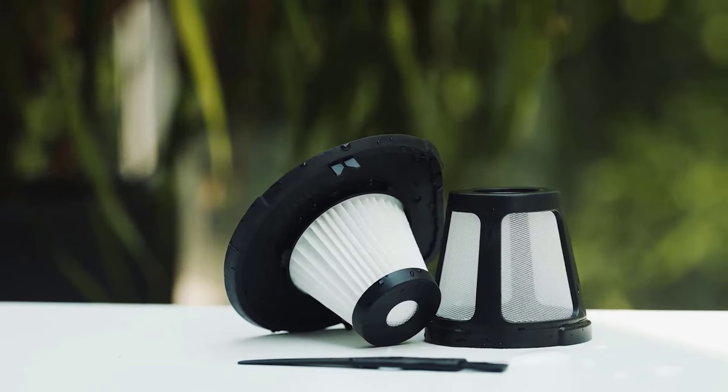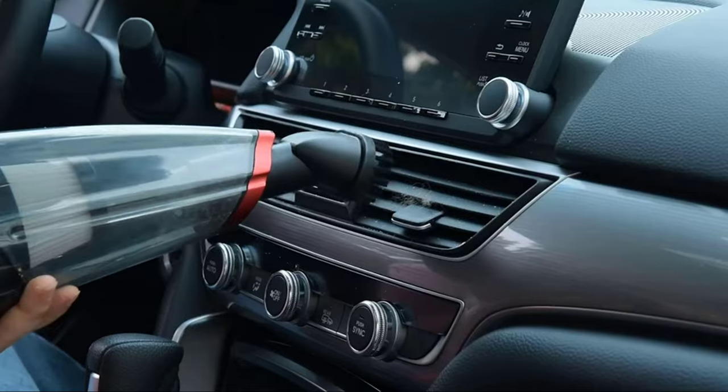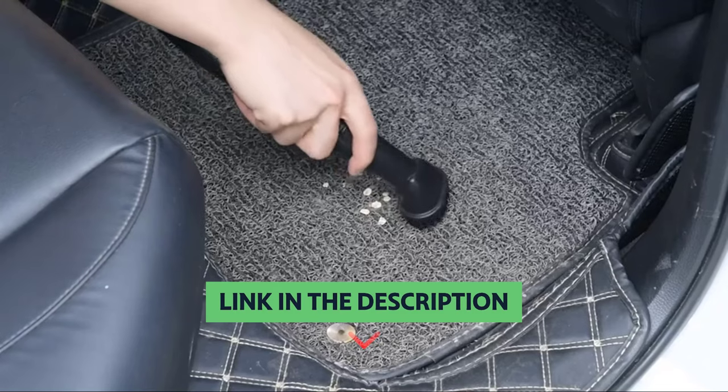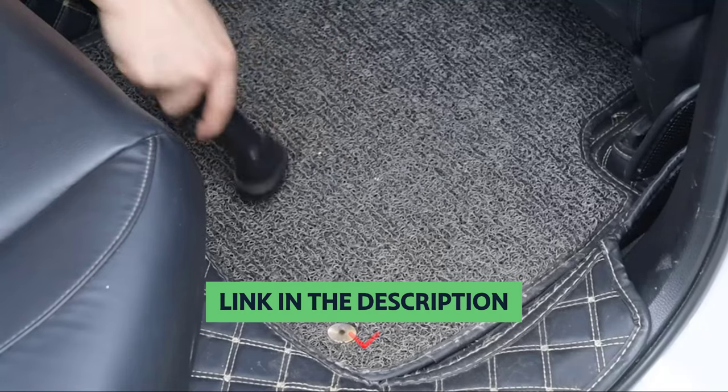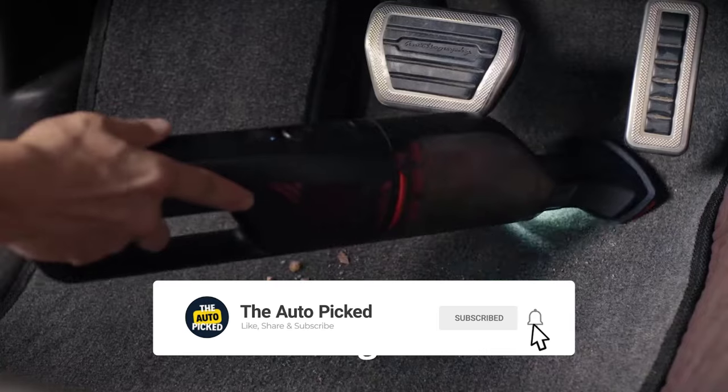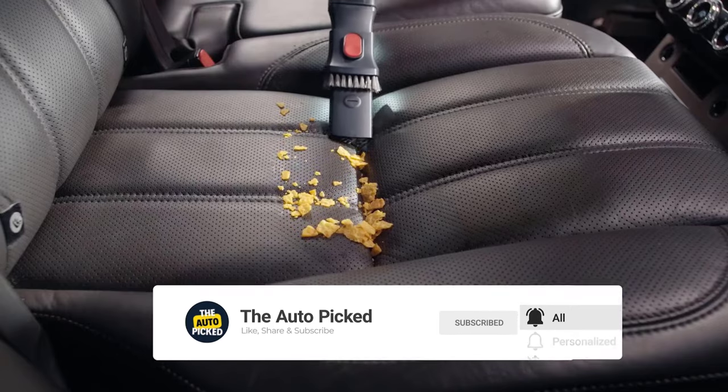Unfortunately, the Vac Life doesn't come with a carrying bag, but it does come with a crevice tool and a cleaning brush, and there's a long cord that provides some maneuverability. The Vac Life handheld vacuum is easy to clean but not very useful as a household vacuum. You'll find all the links to these products in the description below. Thanks for watching — don't forget to hit the like button, share with your friends, and if you're new to the channel, subscribe and hit the bell icon for future updates.